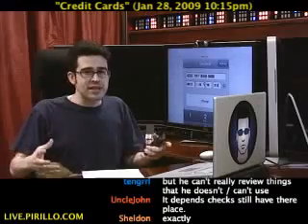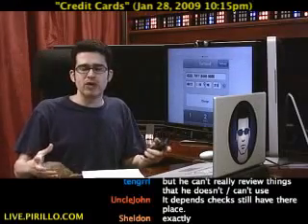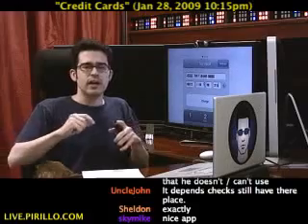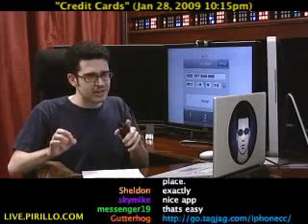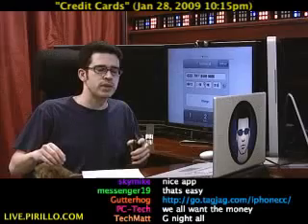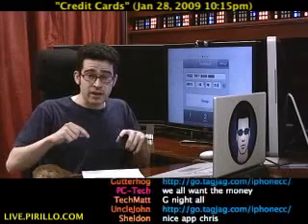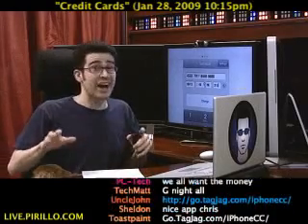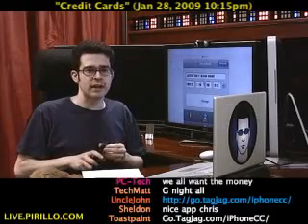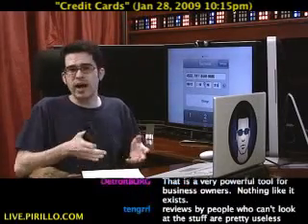So it's convenient. It's easy. If you don't already have a merchant account, you can sign up through go.tagjag.com/iPhoneCC — I've shortened it up to make it easier. It'll be free if you sign up for a merchant account through them, and they've got really good rates. They negotiated a really good one with Authorize.net. So if you're thinking about signing up, do it through this link.